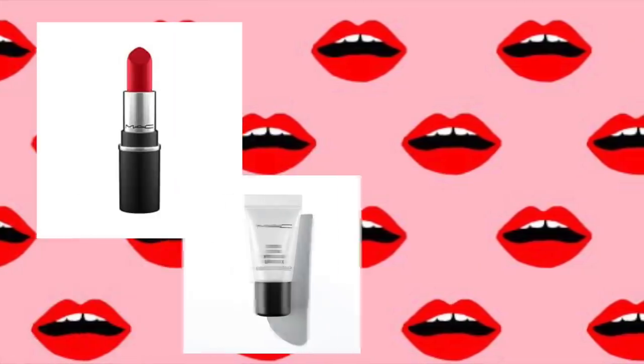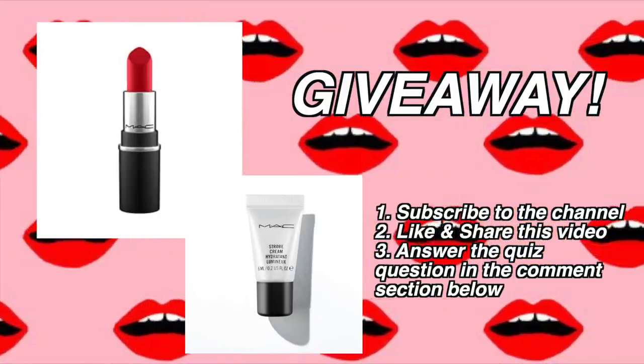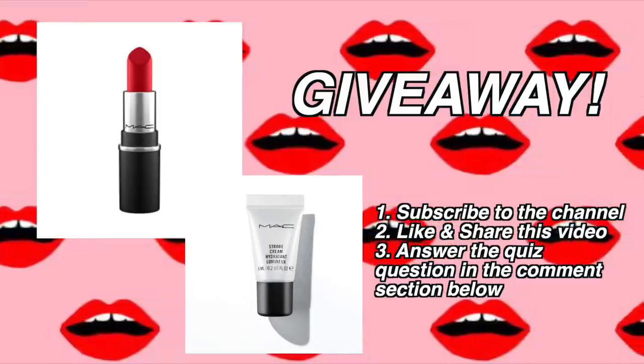Hi, welcome to my vanity room slash walk-in wardrobe. This is where all the magic happens and I'm so happy to take you through this today. For today's giveaway we have a mini MAC Ruby Woo along with another mini product. Make sure you subscribe to the channel, like and share this video, and answer the question correctly in the comments.